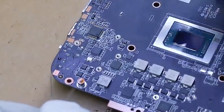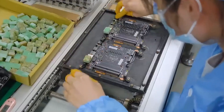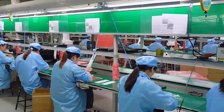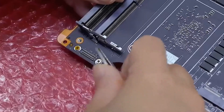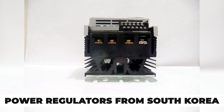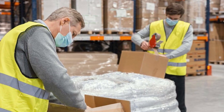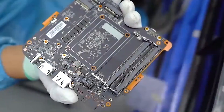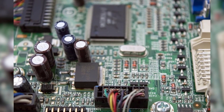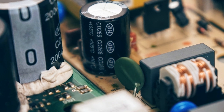A circuit board without components is just potential waiting to come alive, like Frankenstein's monster. Factories don't build everything from scratch. Instead, they wait for shipments — microchips from Taiwan, capacitors from Malaysia, power regulators from South Korea. Each component arrives sealed, sorted, and labeled to match the blueprint's exact coordinates. Every resistor is measured in ohms, every capacitor in farads, and every tolerance is precise.